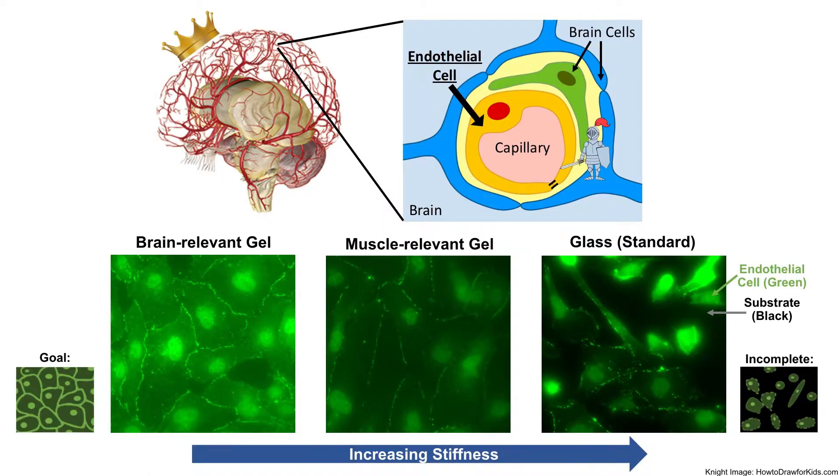A royal leader is always surrounded by knights or guards working to protect them. Your body has a similar defense for the brain, but instead of knights, it has a specialized set of cells called the blood-brain barrier. This barrier is comprised of specialized endothelial cells that form the brain's capillaries and brain cells that physically wrap around them to provide another layer of protection.